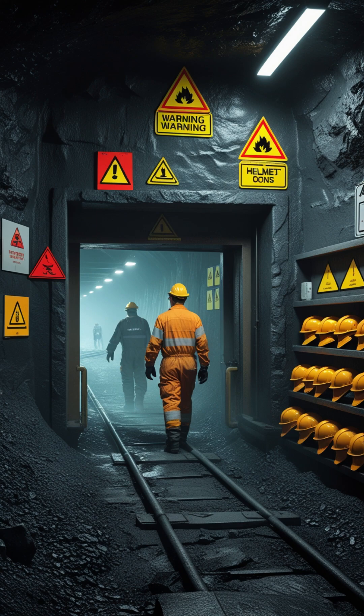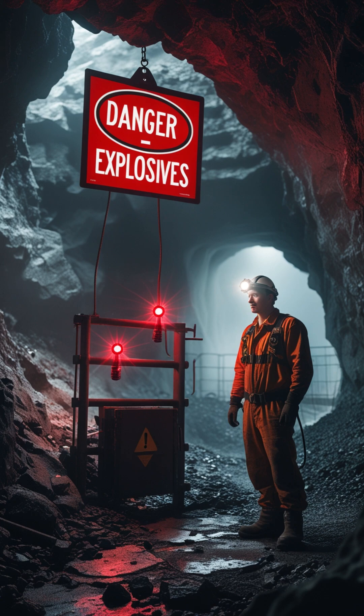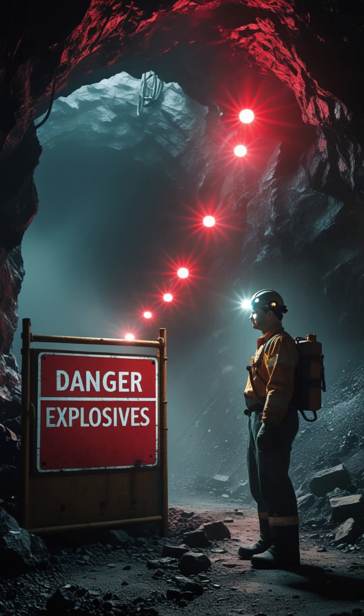Sign number 1: the Danger Sign. Red background, white text — it means immediate danger: high voltage, explosives, or unsafe ground. Always stop and assess the risk.